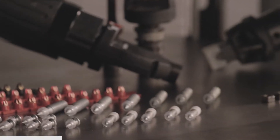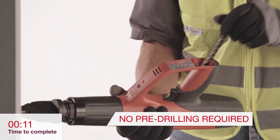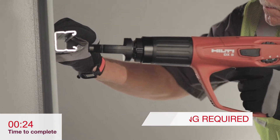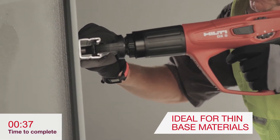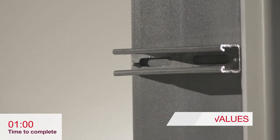Hilti's sharp tip technology is a very fast installation method of fastening directly to steel that requires no pre-drilling and is ideal for thin base materials. The direct fastening method occurs by fusion welding and helps ensure high holding values.